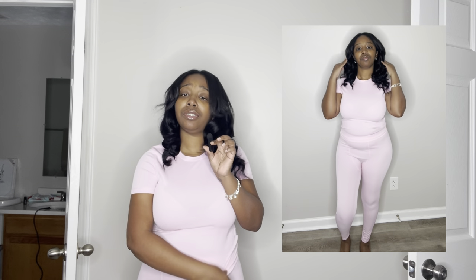First and foremost, we're starting off with this set right here — it's pink and as you can see, snatched waist, baby. This is from Shein and it was sold as a set. You don't have to buy it separately like on the website — no shade, but Skims be taxing. What do you mean $36 for the top and $42 for the bottom, Kim? Come on.